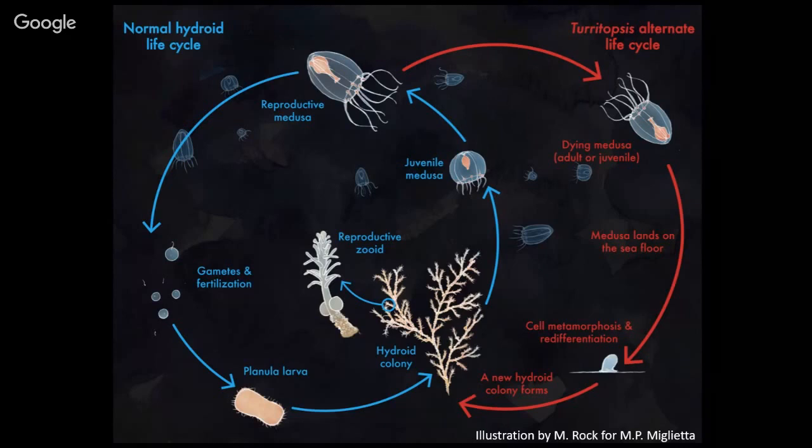My friend Marcia Miglietta — we were both in the same lab for our masters — she works at Texas A&M Galveston, and she's now looking at the genomics and genetics of this, because it has something to do with longevity, which is always something humans are interested in.